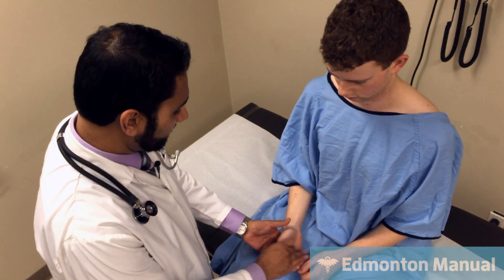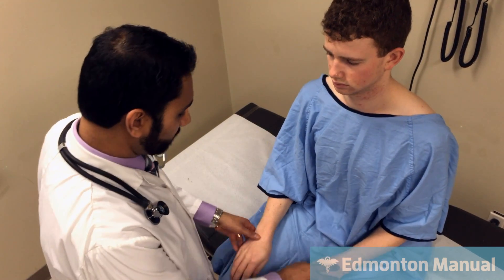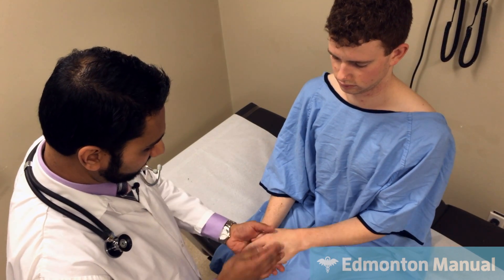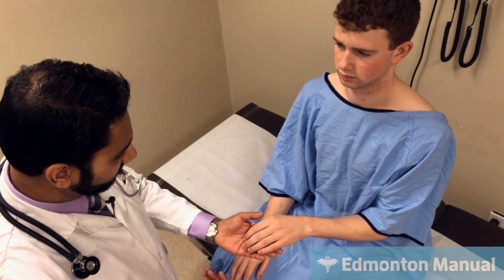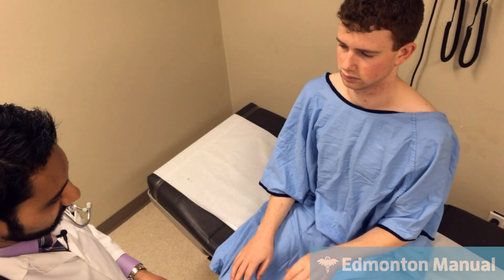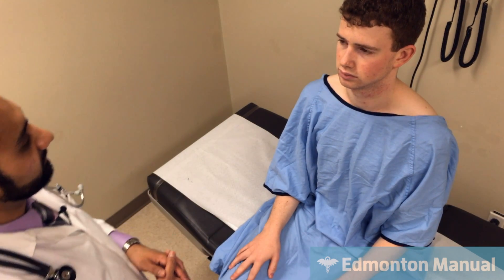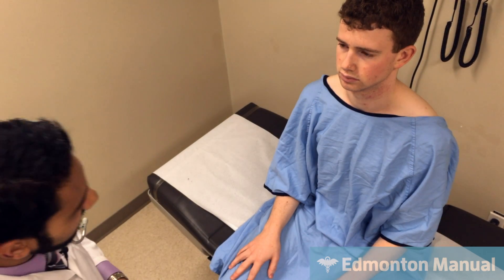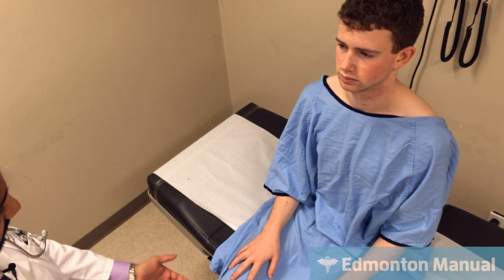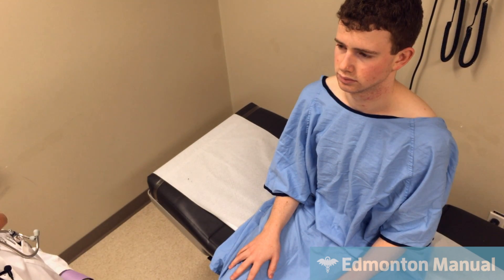Moving on from the hands — just a quick look; they seem normal with good peripheral circulation. If his fingers were blue, he might have peripheral cyanosis, but I don't appreciate that. Moving up to his face, I'm looking for central cyanosis. His lips and buccal mucosa are not blue, so he doesn't appear hypoxemic.